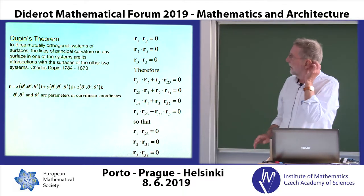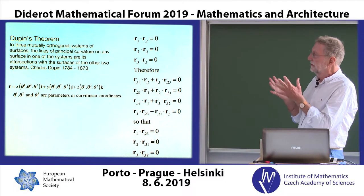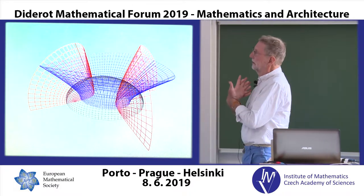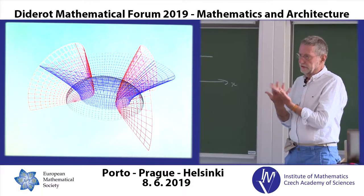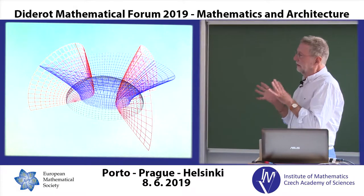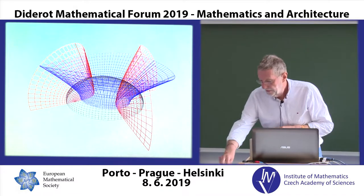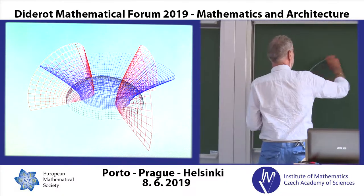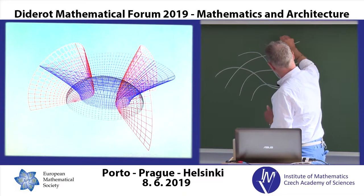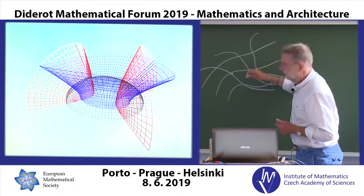This all goes back to Dupin, who demonstrated that if you have three sets of surfaces like these which intersect at right angles, then they intersect in the direction of principal curvatures. In general, if you have three sets of surfaces intersecting, they don't intersect at right angles — in the same way that if you have a system of lines intersecting, they won't cross at 90 degrees and the spacing between them will vary.